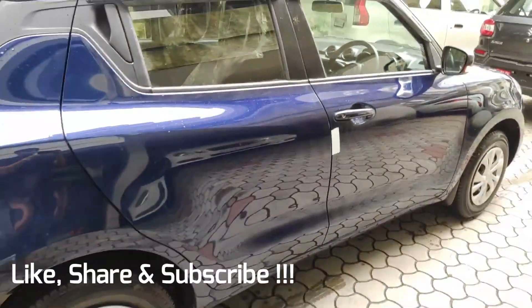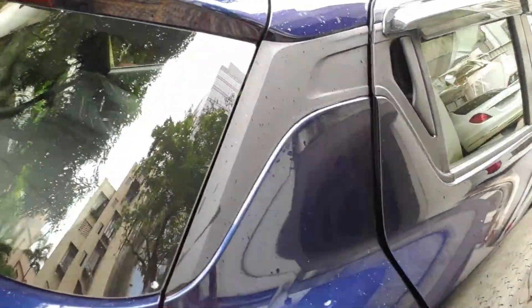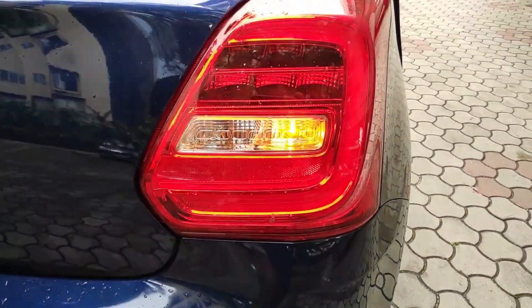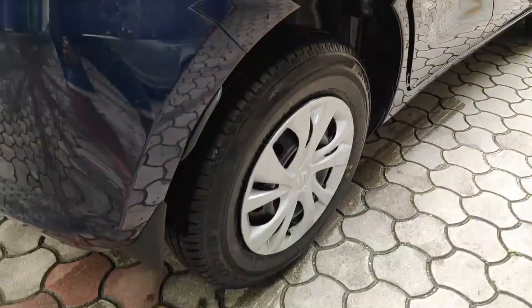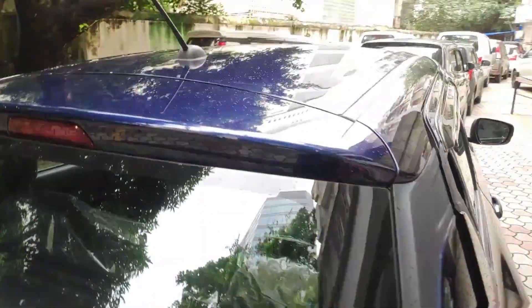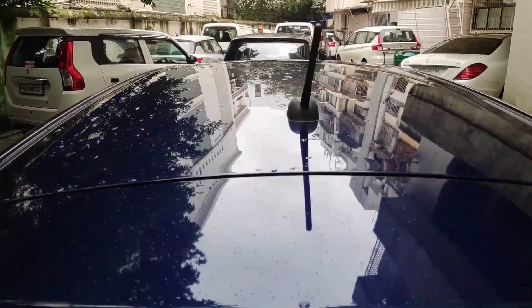Talking about pricing, the VXI variant is around 7.77 lakhs and the ZXI variant is 8.45 lakhs. Compared to the manual petrol variant, you will pay around 96,000 extra for the CNG variant. Maruti has some tweaks with it as the car will be a little more expensive.